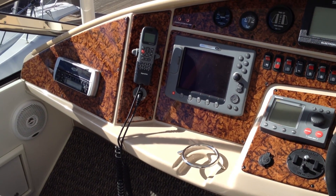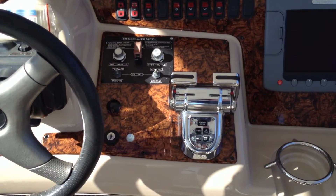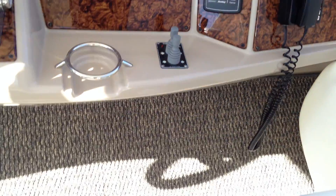VHF, stereo CD, satellite radio, autopilot, the MTU electronic controls, as well as the balancer and thruster. Custom carpet — it's kind of hard to see, but it's a very nice beige-y brown.